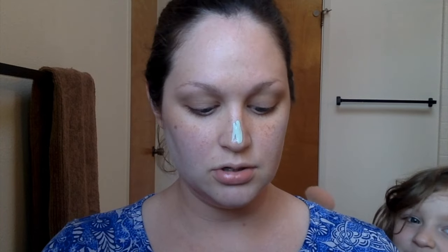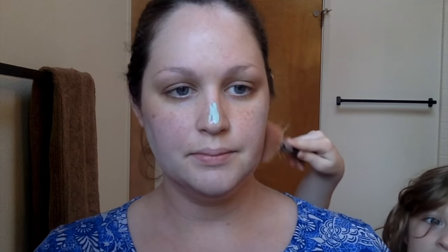I've honestly never been a huge corrector person. I don't know why — it just felt like so many steps. And especially after I had kids, I was like, I'm lucky if I put on makeup today, let alone take the time to correct, neutralize, and brighten everything on my face.